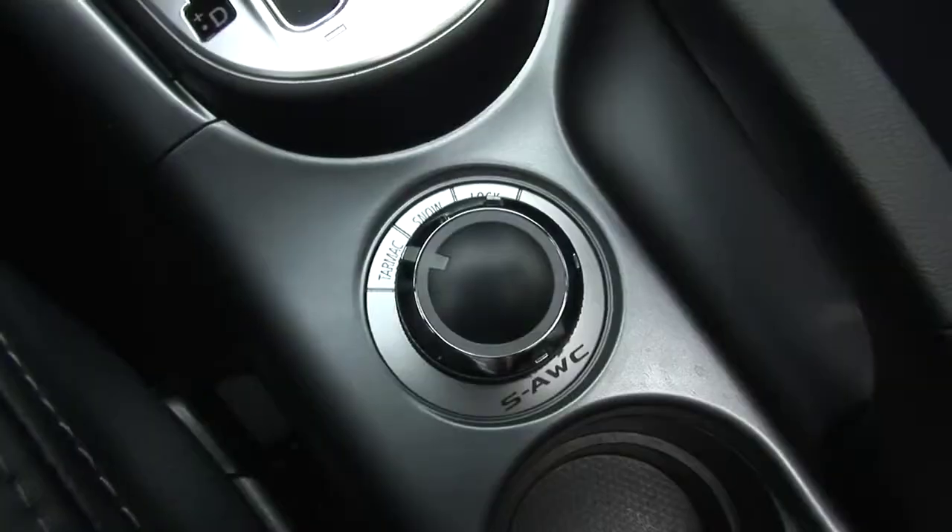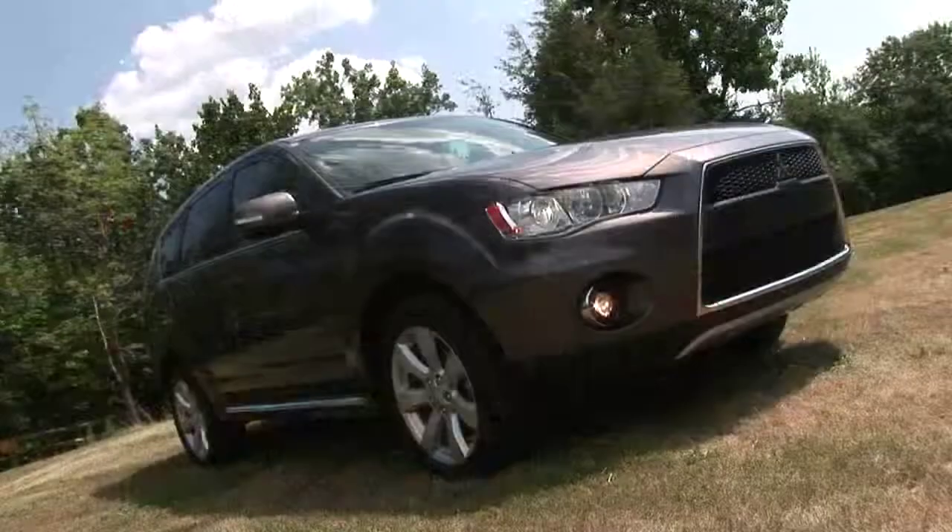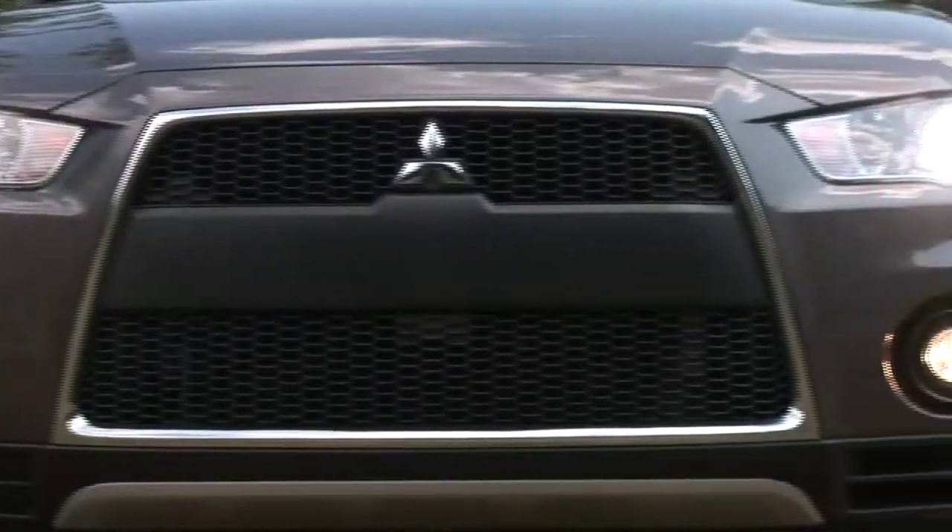With sporty, aggressive styling, solid fuel economy, and tech-savvy features, there are plenty of good reasons to consider the 2011 Mitsubishi Outlander.